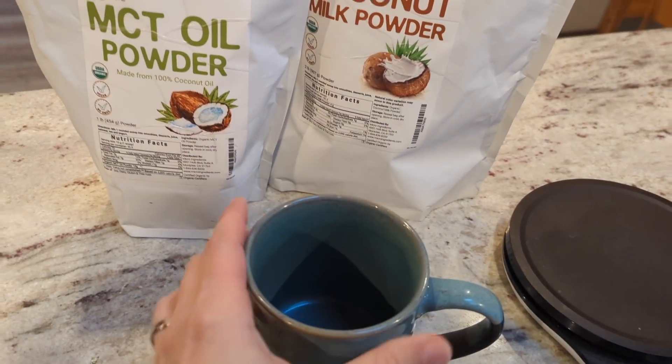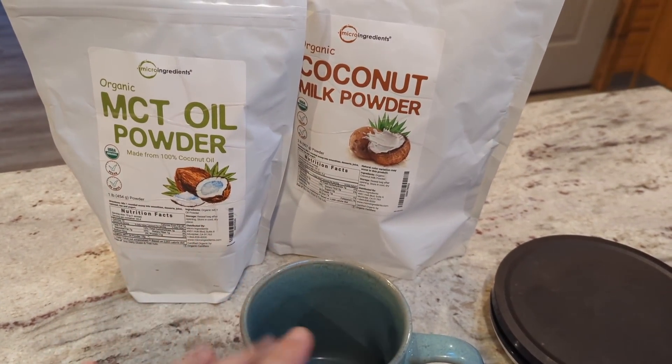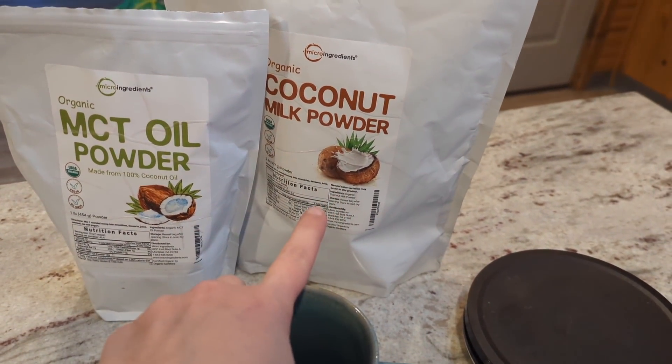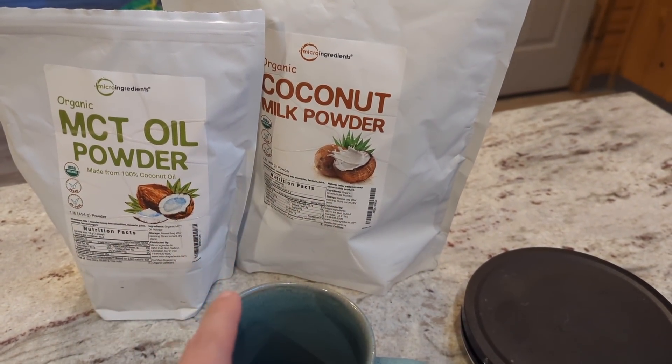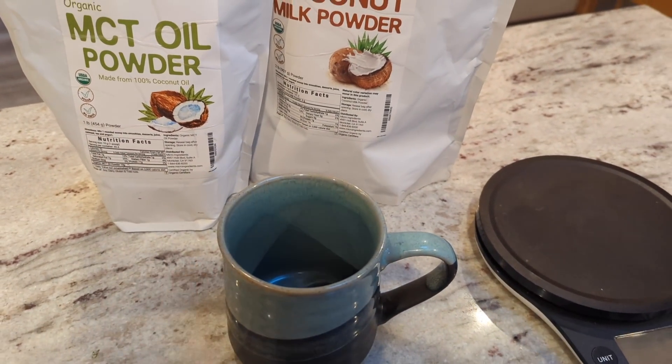I already had my coffee this morning. I was out of my mixed creamer mix with the collagen and everything, so I just put in a little bit of MCT oil powder and a little bit of coconut powder. I need to get another batch of that mixed up. Now I'm about to grab some breakfast real quick.